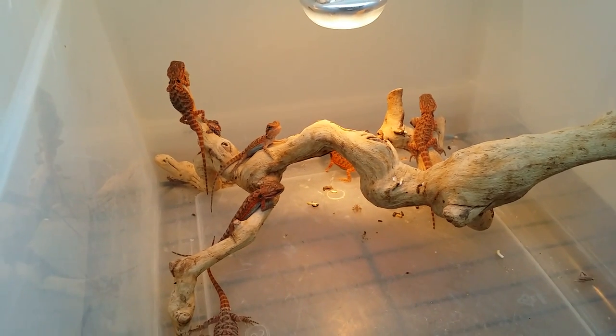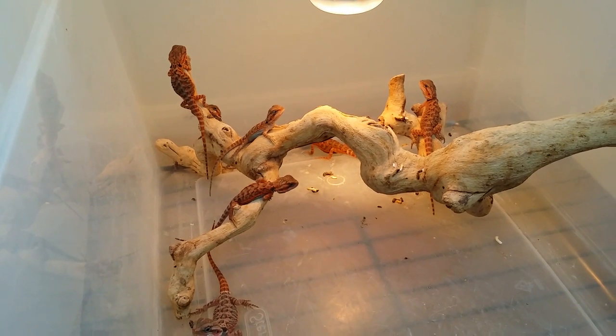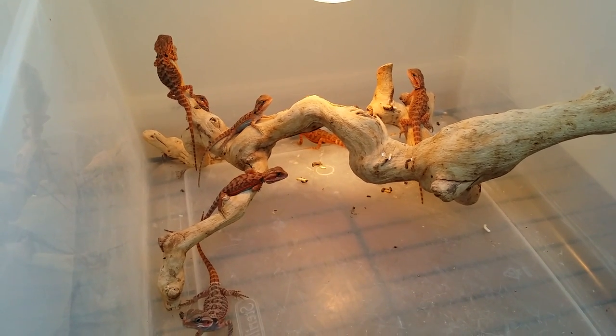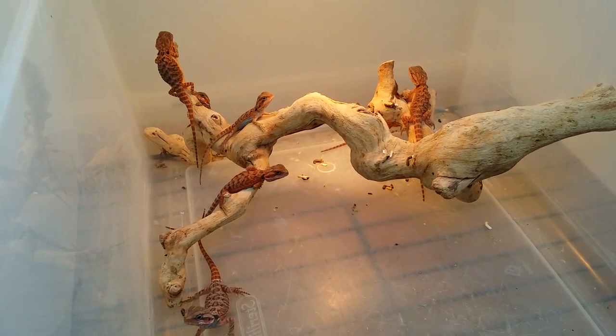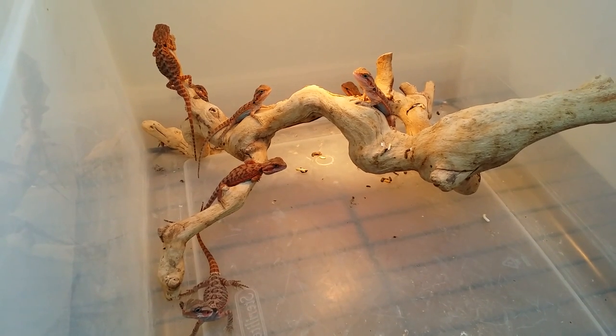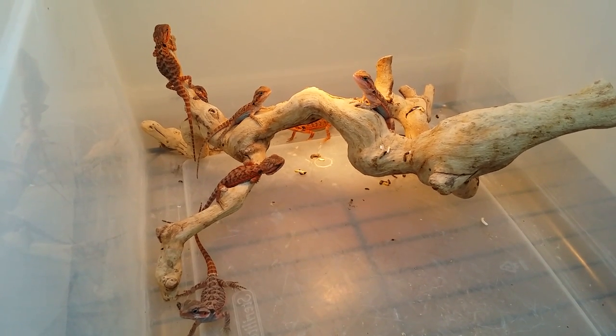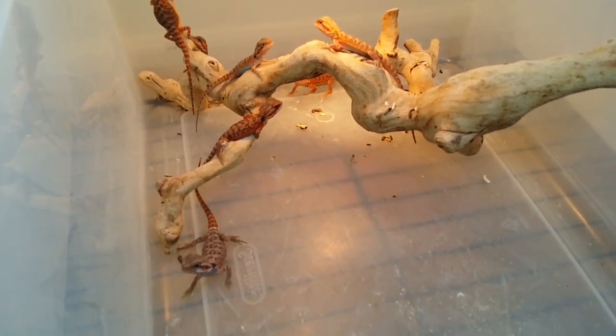Welcome back guys. A little update on my current clutches that I have out. I don't think I did any videos on these. I did show you guys the twins, or the two-headed dragons, which came from these clutches here, but I didn't show you their updates. I had a good friend of mine ask me to show these guys a little more. I'm going to show you the two clutches that are ready.